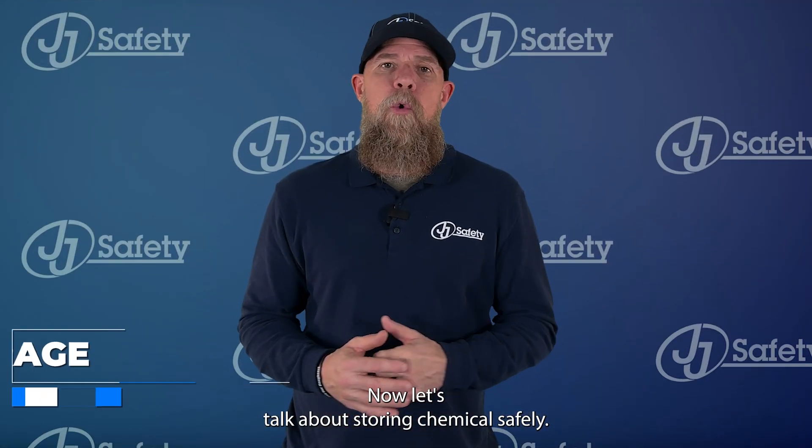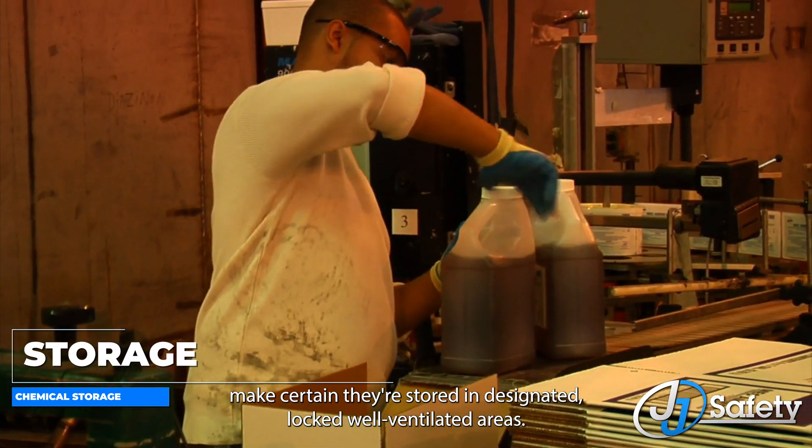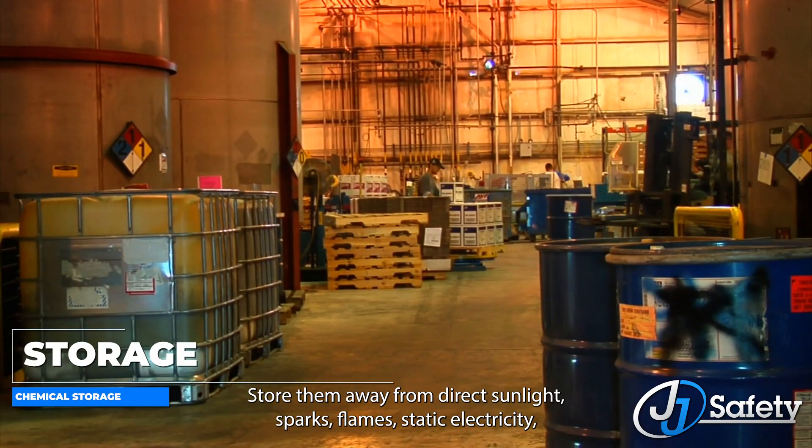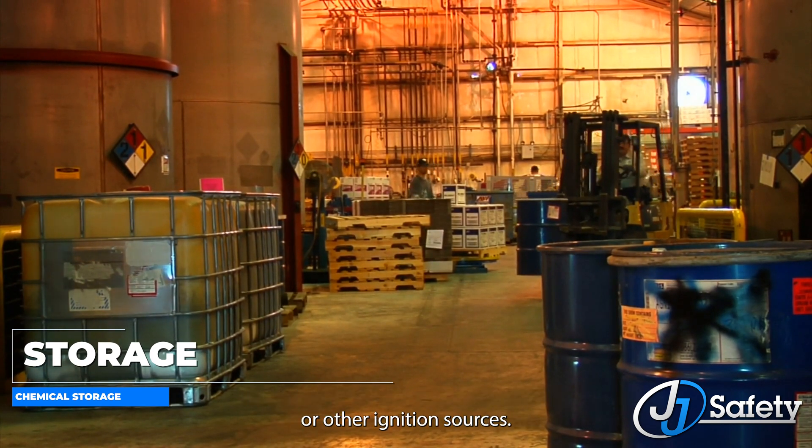Now let's talk about storing chemicals safely. When storing chemicals, make certain they are stored in designated, locked, well-ventilated areas. Store them away from direct sunlight, sparks, flames, static electricity, or other ignition sources.